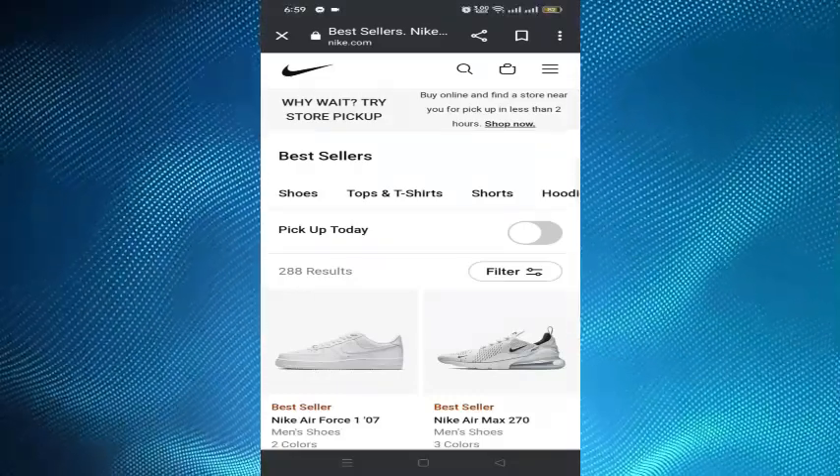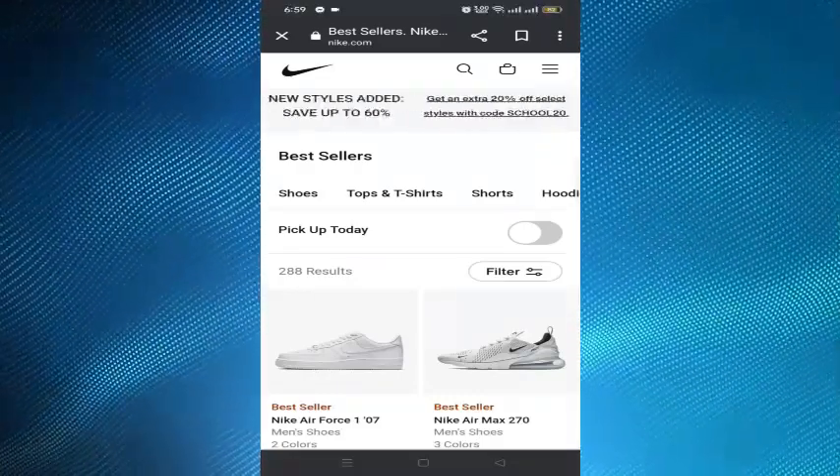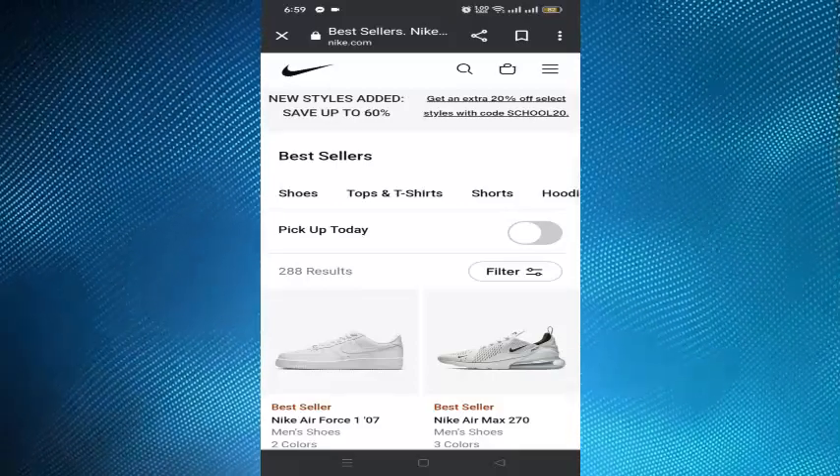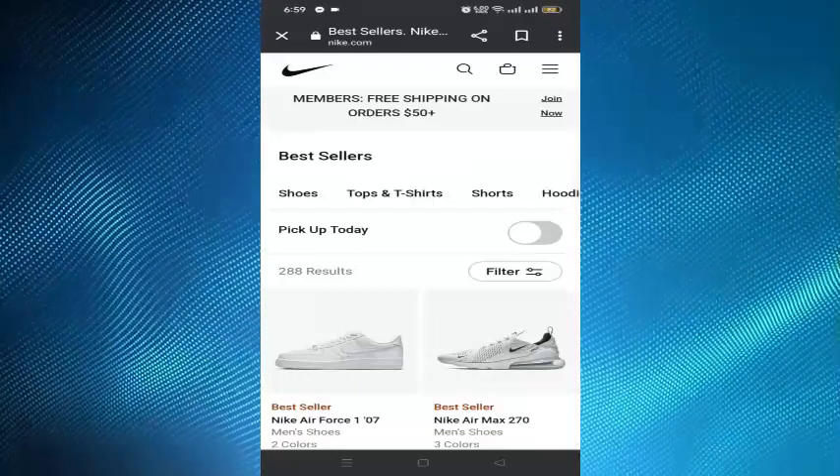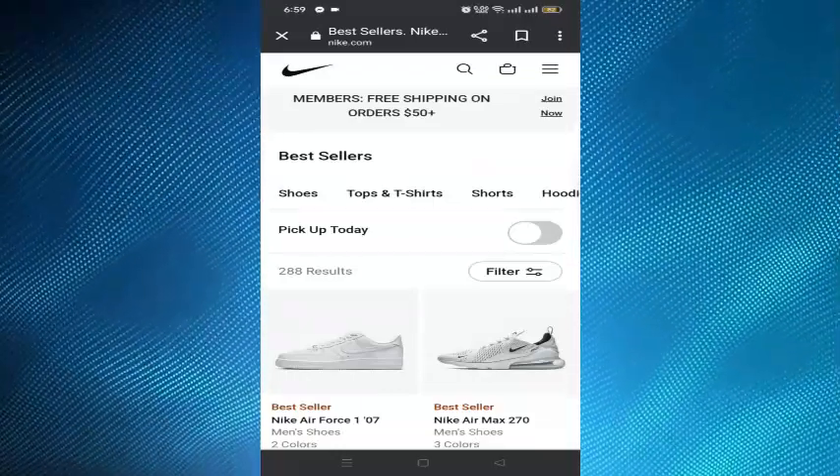In this video, I'll show you how to get a refund on Nike. To do that, first of all, you have to return the product to Nike.com, to the Nike local stores, or by using the Nike app.